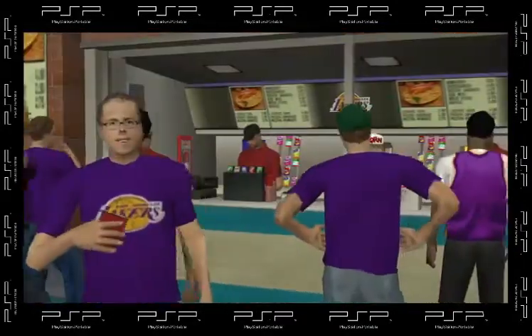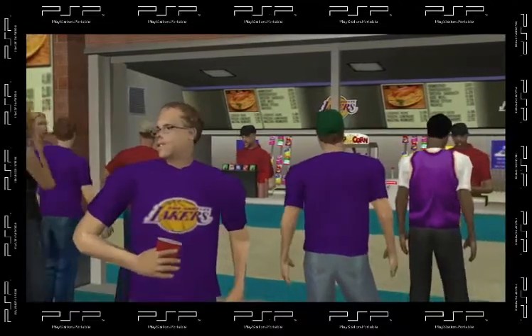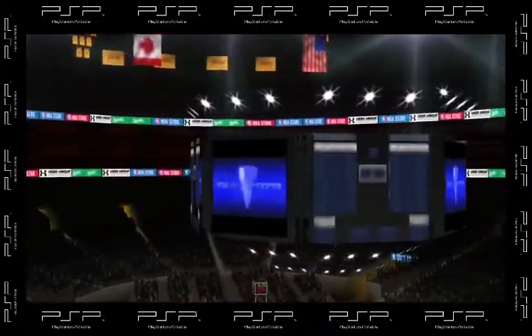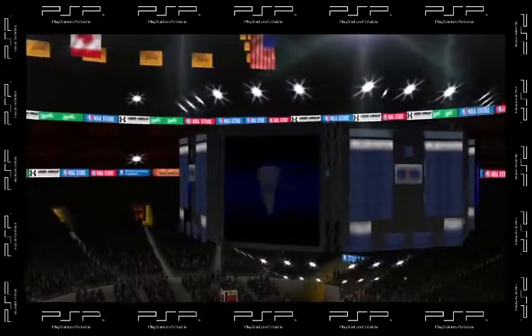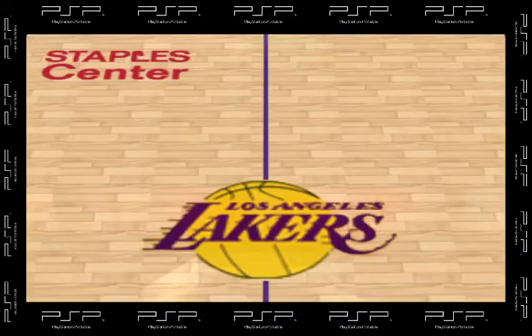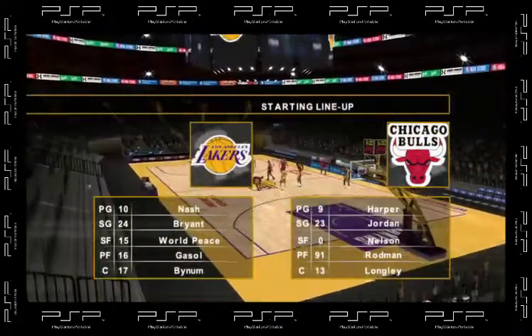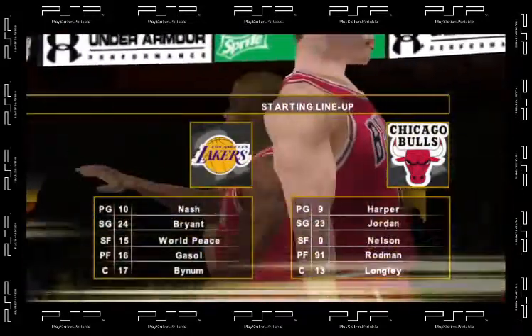Welcome sports fans, the stage is set here in L.A. The visiting team will square off against the Lakers here on 2K Sports. This is Kevin Harlan here with Clark Kellogg. Now let's take a quick look at the starting lineups as we're just about ready to get this one started.